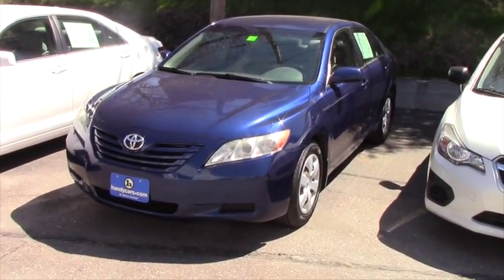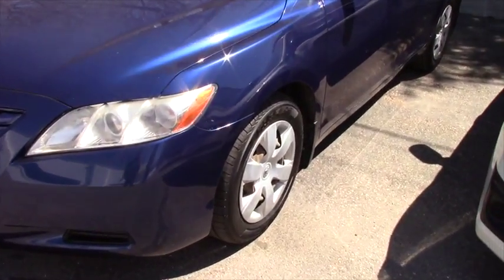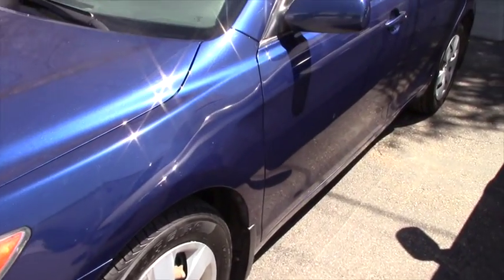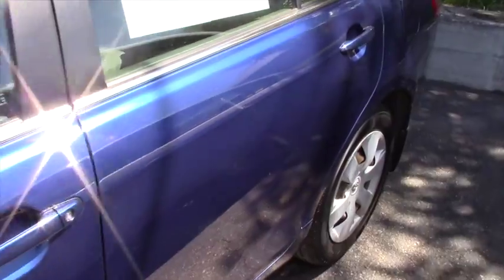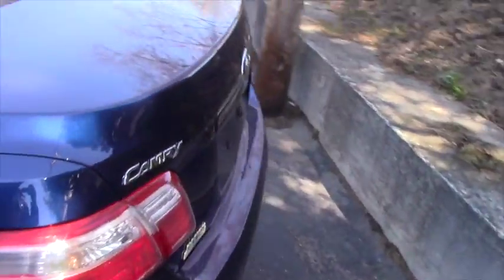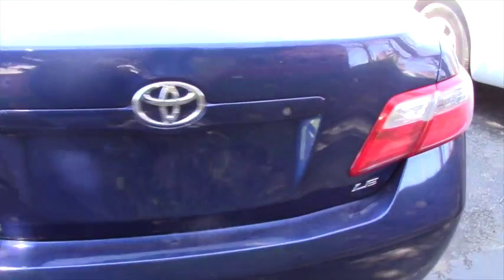It's in pretty good condition for the year and mileage it has. You do have 16-inch steel wheels with brand new all-season tires — this is what they came with from the manufacturer. We put new tires on it, and it's a nice blue metallic. In the sunlight you definitely see the metallic touch that the color brings.